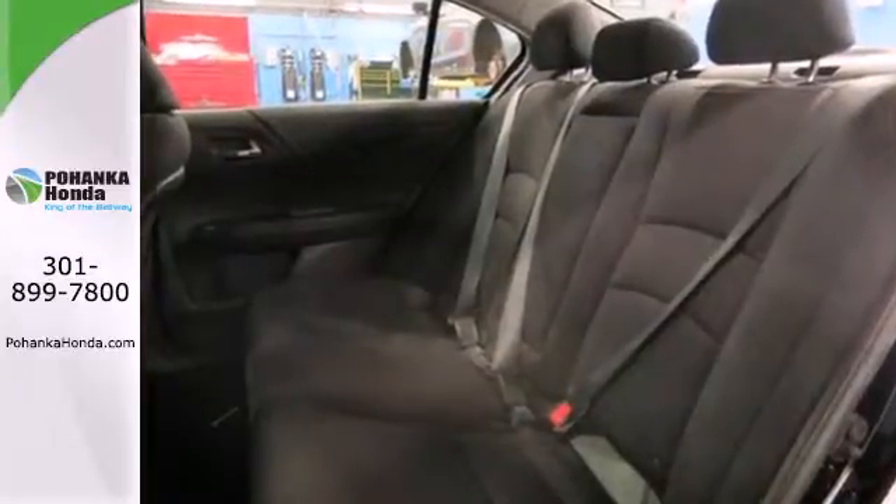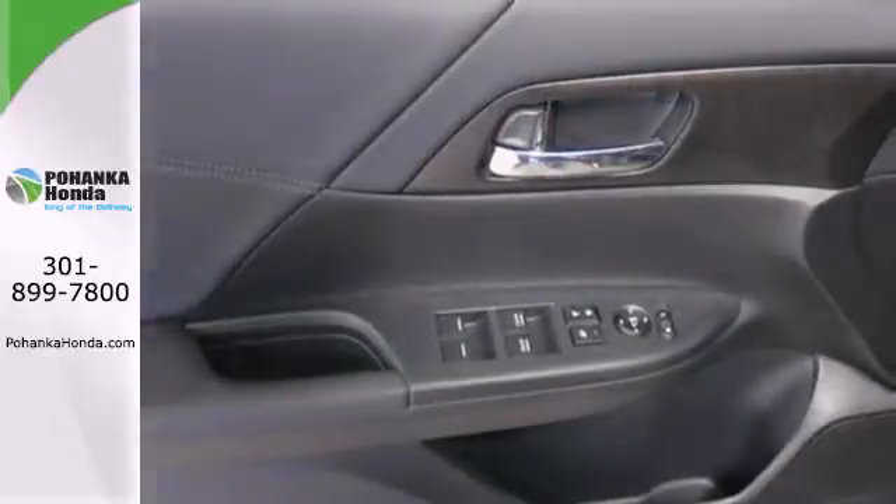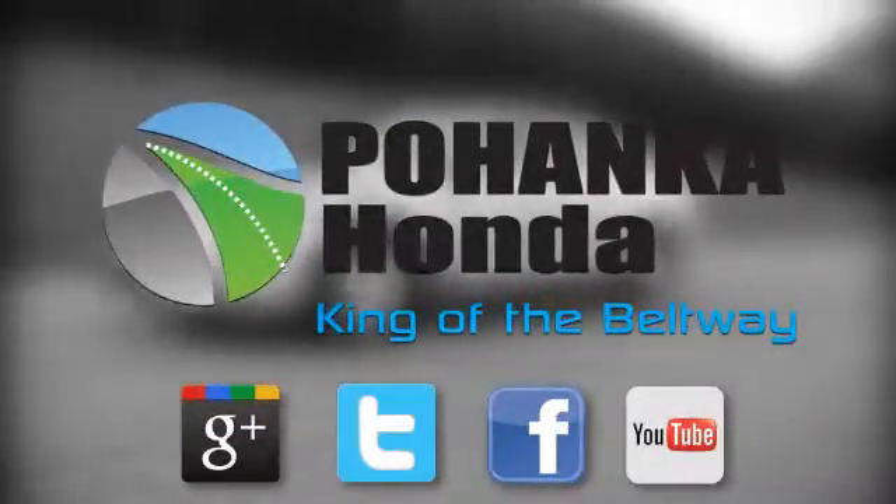Quality, reliability and comfort are just a few things that have set the Accord apart for so many years. Test drive this one today. Visit Pohenka Honda, King of the Beltway, today.